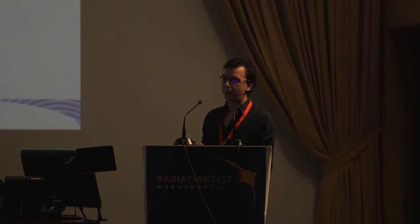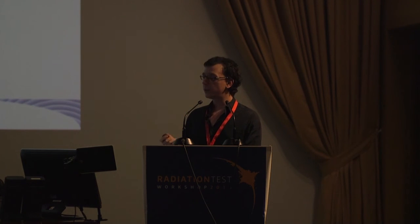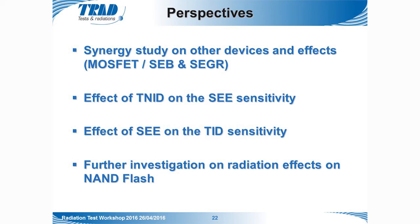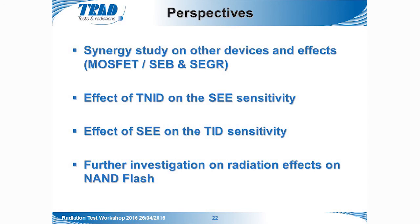As perspectives, several areas could benefit from further investigation: synergy studies on other device types such as MOSFETs, considering other single event effects like single event burnouts and single event gate ruptures, which are critical in space applications; performing a similar synergy study using total non-ionizing dose induced by protons; and possibly performing the reverse study — investigating whether SEE would have an impact on TID degradation. Additionally, the NAND flash showed particular behavior versus heavy ions, suggesting it would benefit from further investigations into its radiation effects.